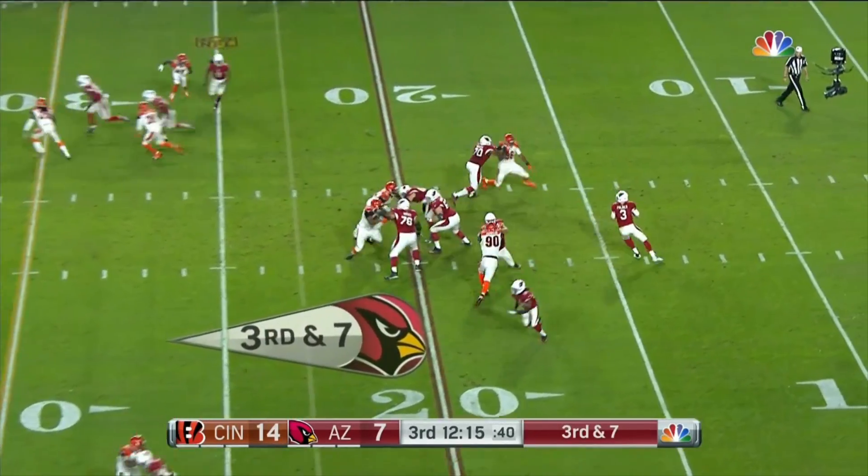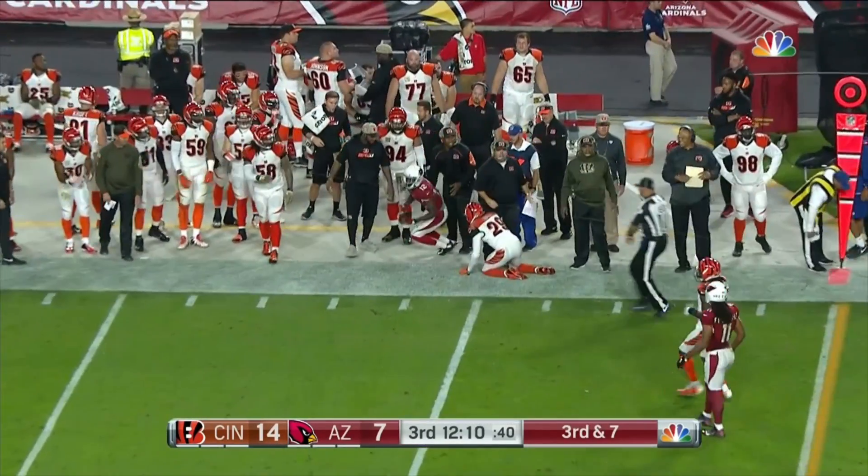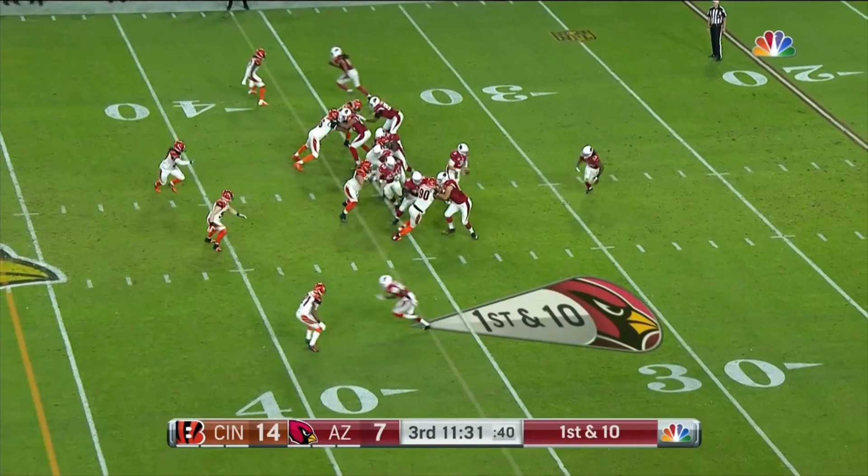Ellington in the backfield. Palmer floats one, and that'll be caught. 8 of 14 for 94.